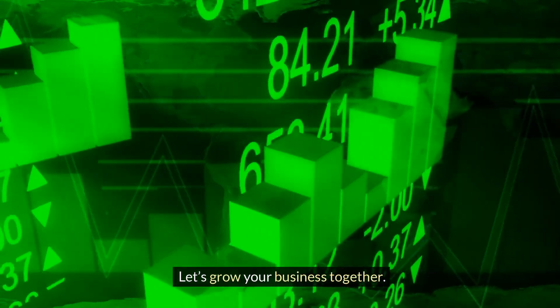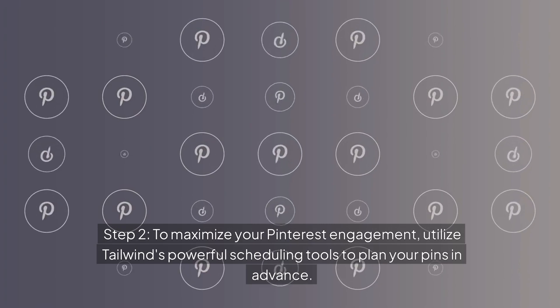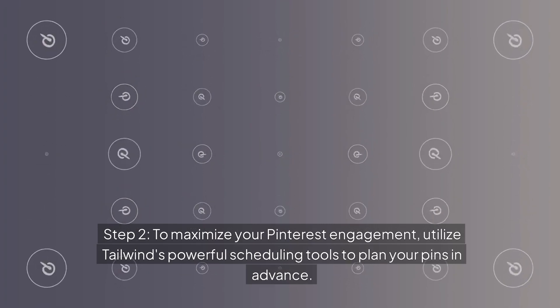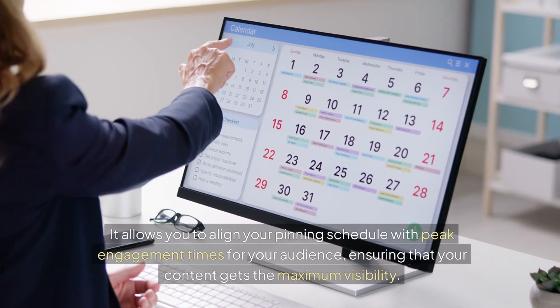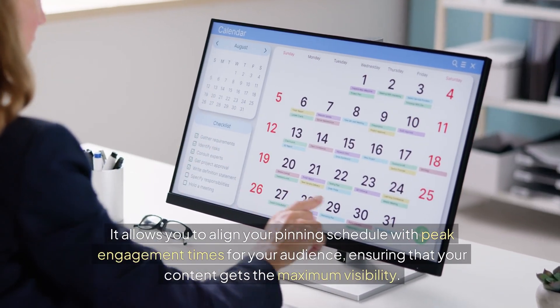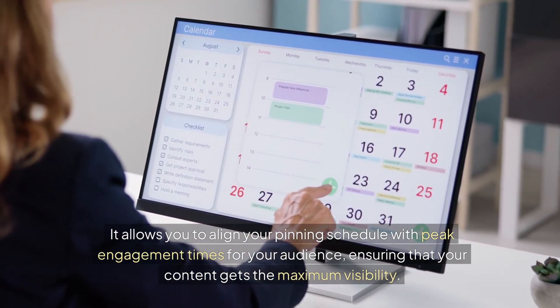Let's grow your business together. Step 2: to maximize your Pinterest engagement, utilize Tailwind's powerful scheduling tools to plan your pins in advance. A well-organized content calendar is essential — it allows you to align your pinning schedule with peak engagement times for your audience, ensuring that your content gets the maximum visibility.